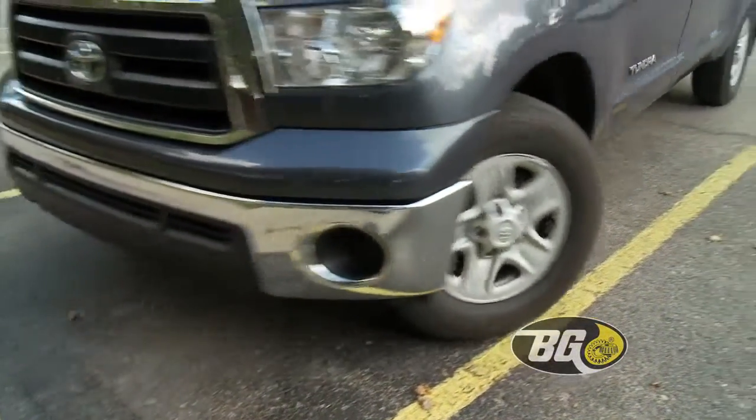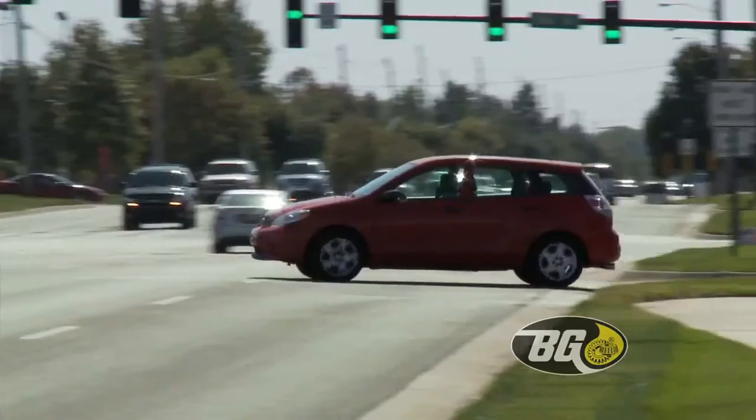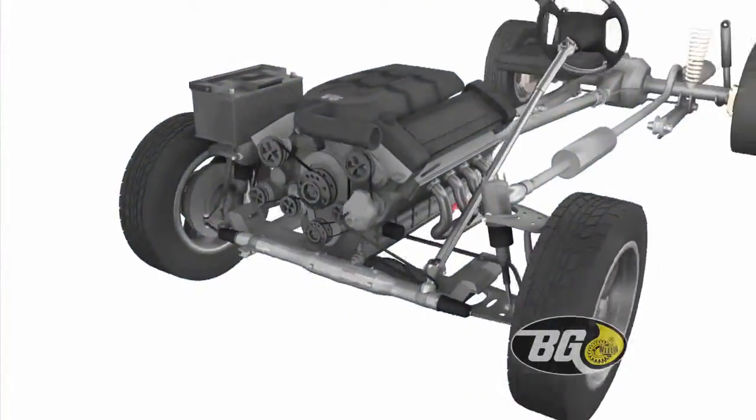The power steering pump produces up to 2,000 pounds of pressure and high heat. To make matters worse, these units do not include filters and are unable to capture accumulated residue and gear debris.